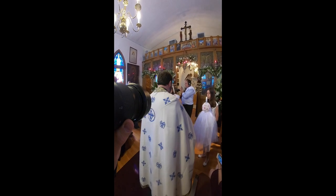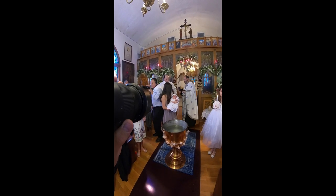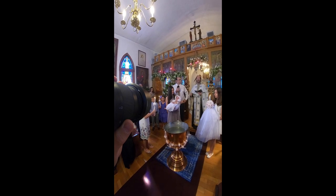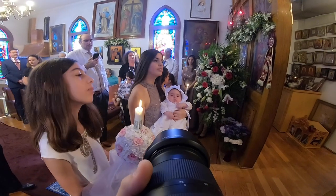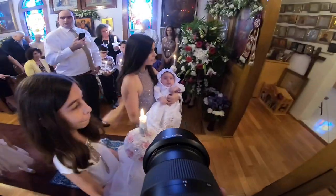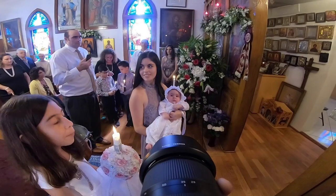Now I'm just capturing those closing moments of the service, firing off candids whenever I can, and paying attention to any nice things that are happening — whether the baby's smiling, laughing, or the godmom is smiling. She was so restless here and at one point she literally looked right at my camera, which was a very, very good shot to have.